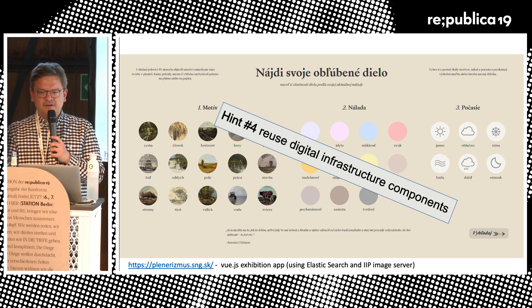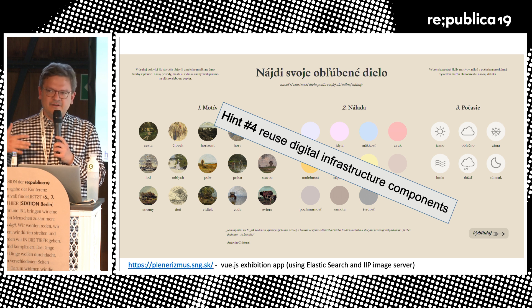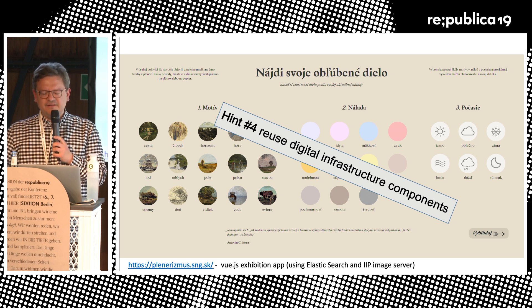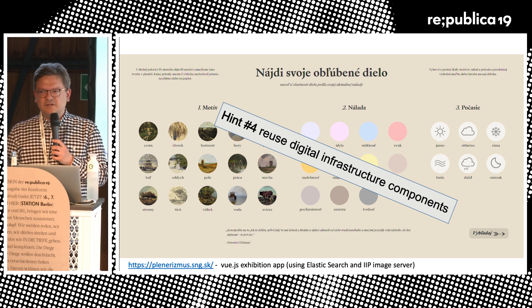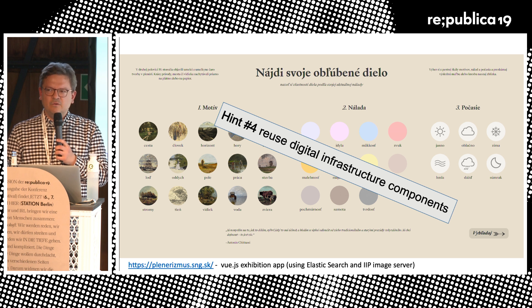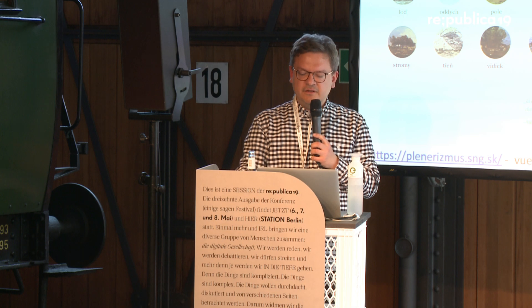Hint number four: use the digital infrastructure components you already have. In this case it's our Elasticsearch index, the database backend, and the image server that streams the images. You don't have to create something from scratch. This was developed in-house in ten weeks and then iteratively developed while the exhibition is running — not bought for 5,000 or 10,000 euros.